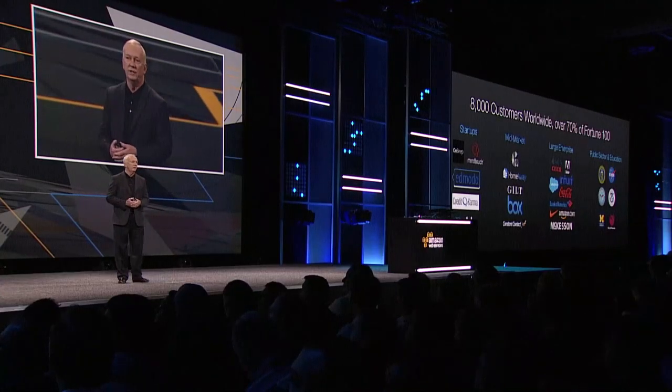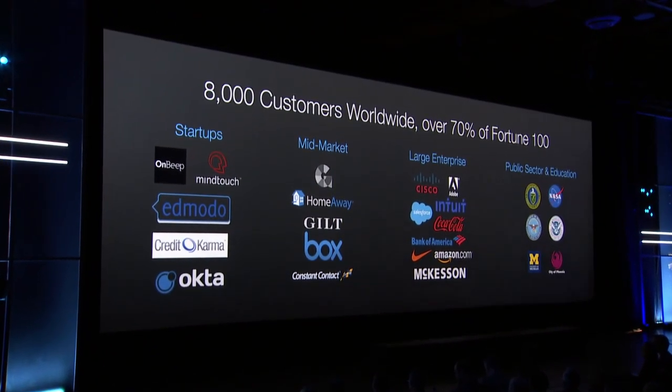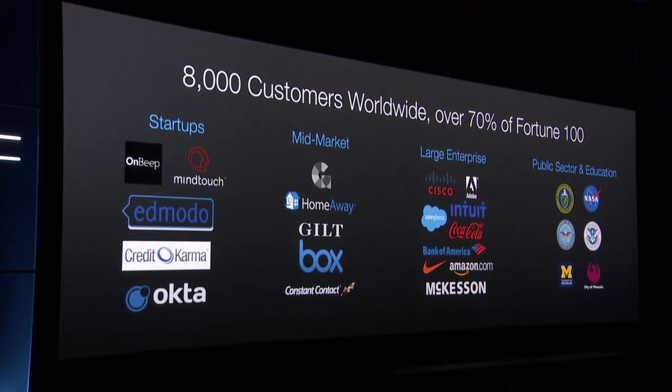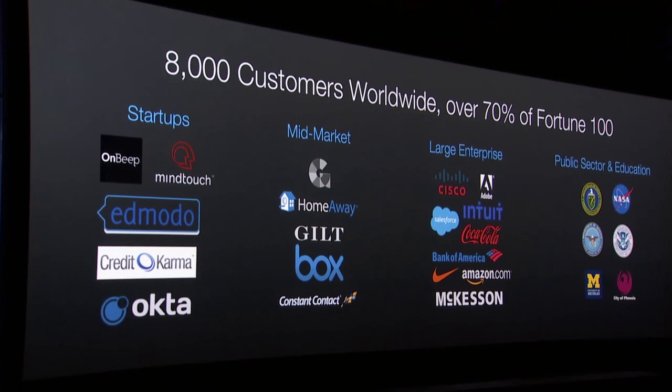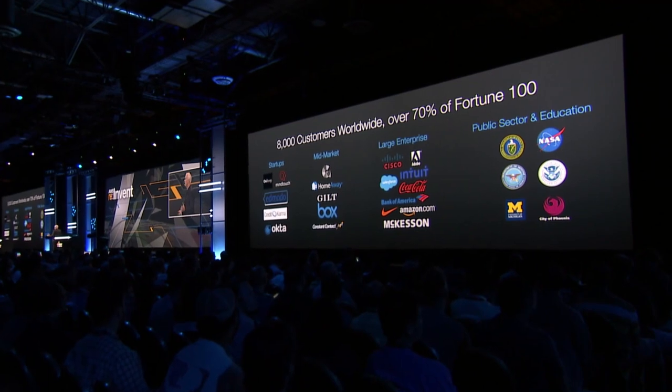That has resulted in 8,000 customers in 100 countries, 70% of the Fortune 100. How did we get such broad geographic reach in so few years? It's a combination of our free download model, but more recently our free online trial on AWS. Now our customers can go from initiating a session to deployment in as little as one day, and scale all the way from a young startup up to the largest enterprises in the world, including the largest government agencies, handling hundreds of terabytes of data per day.